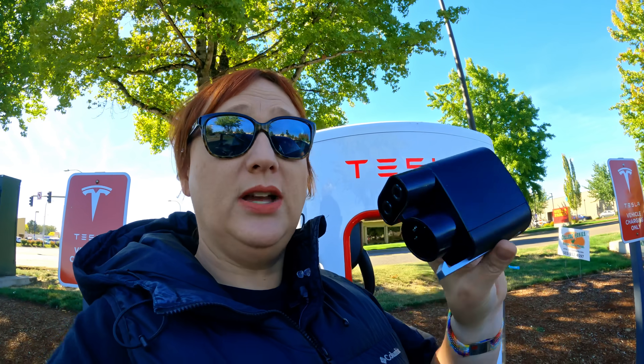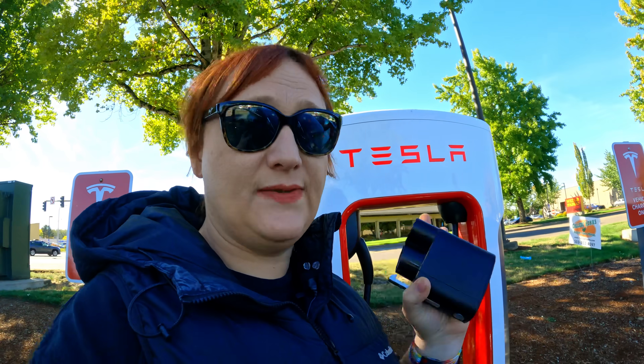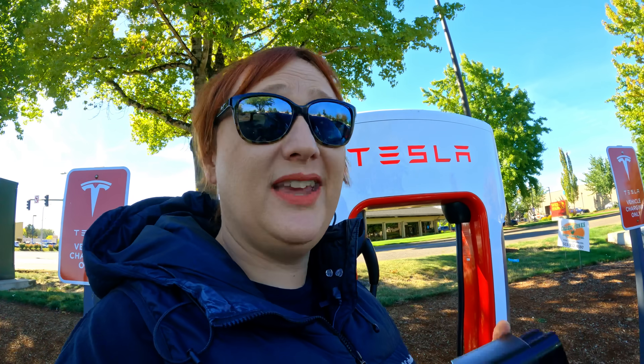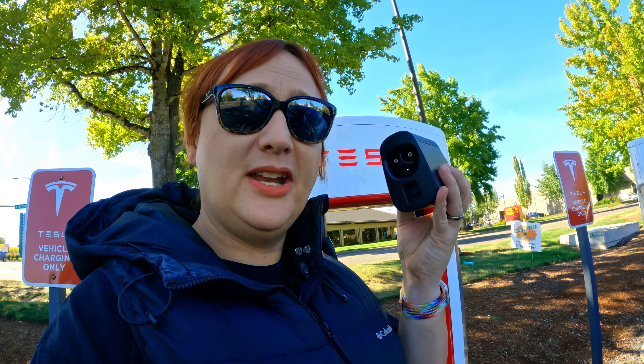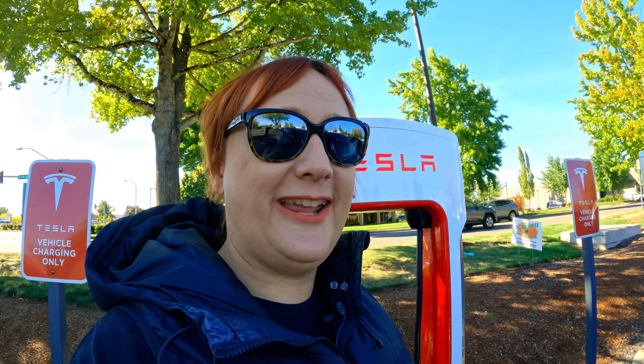So there you have it — it works. Thank you GM for finally agreeing something with Tesla to get this feature turned on. Like I said, I don't think I'm going to need it, but I know plenty of you will. So you're going to need one of these, and we'll make sure we put a link in the description.